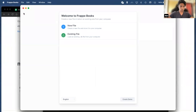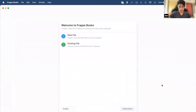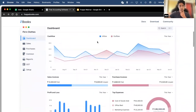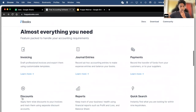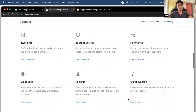And Frappe Books will open up. Before I use Frappe Books, I'll just show you a demo instance that I've previously set up. I'll go over a few of the features listed here, such as invoicing, journal entries, reports, and so on.